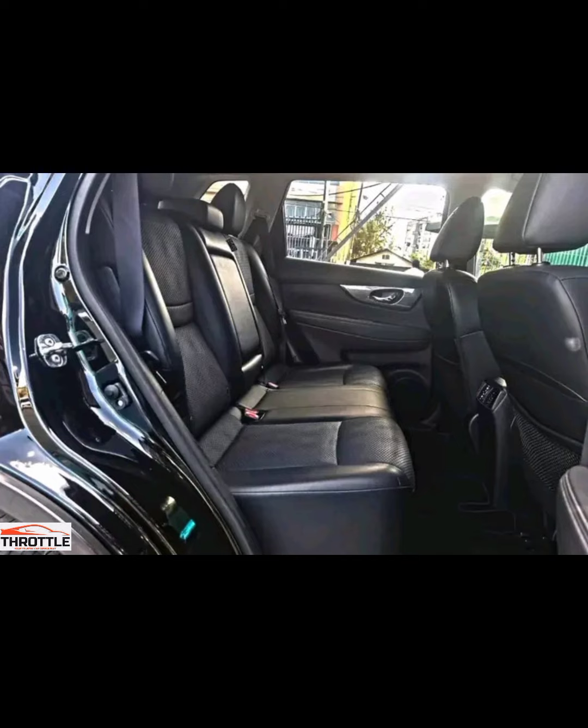It's been quite a journey exploring this masterpiece of automotive engineering. What do you think of the Nissan X-Trail Nismo? Share your thoughts in the comments below.